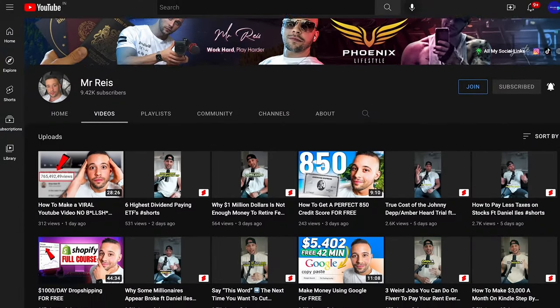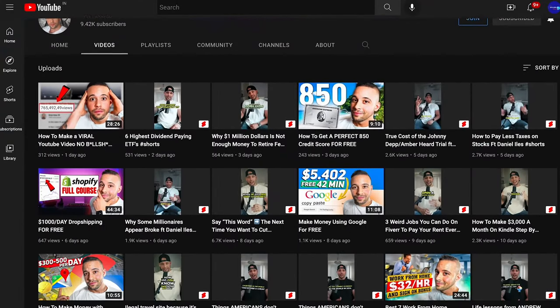I post three long-form videos every single week on this channel with different methods that you can use to make money online. So go ahead and subscribe to the channel so you don't miss future videos.